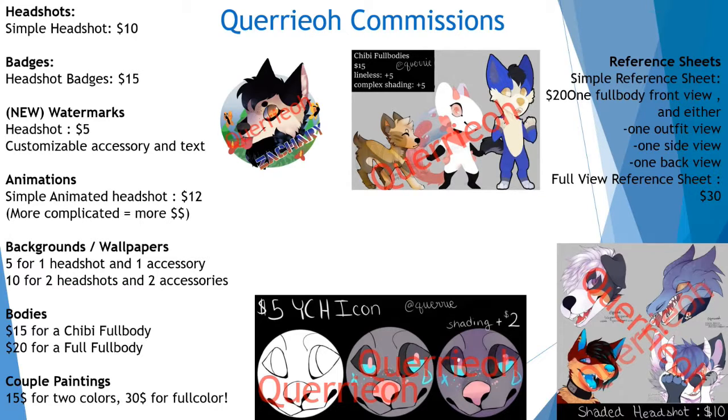Just keep in mind that the more complex the animation, the more pricey it will be. They are also offering to draw a cute chibi full body for $15. There are two options you can choose: one is lineless and the other can be complex shading. Just know that these two options come with an additional $5 each. And that is all for commissions.